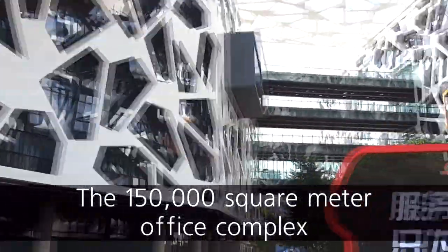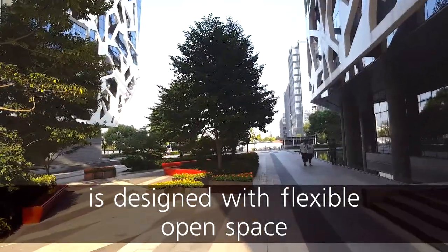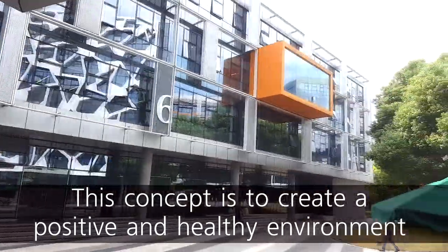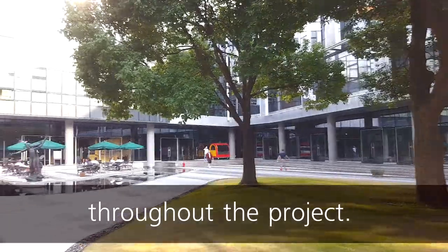The 150,000 square meter office complex is designed with flexible open space within a campus-style plan. The design is based on the ideas of connectivity, clarity and community. This concept is to create a positive and healthy environment that encourages informal and creative interactions throughout the project.